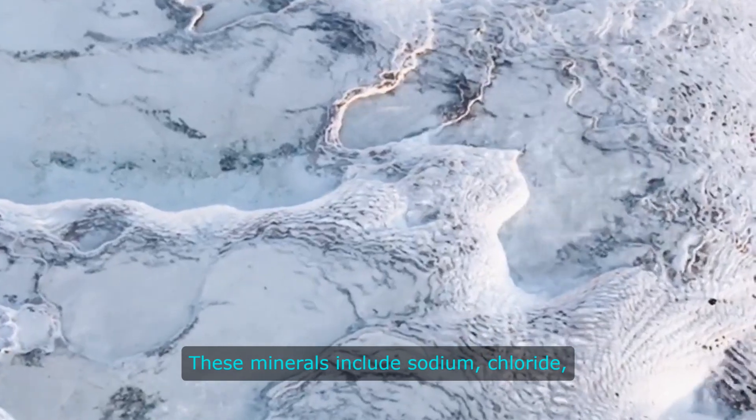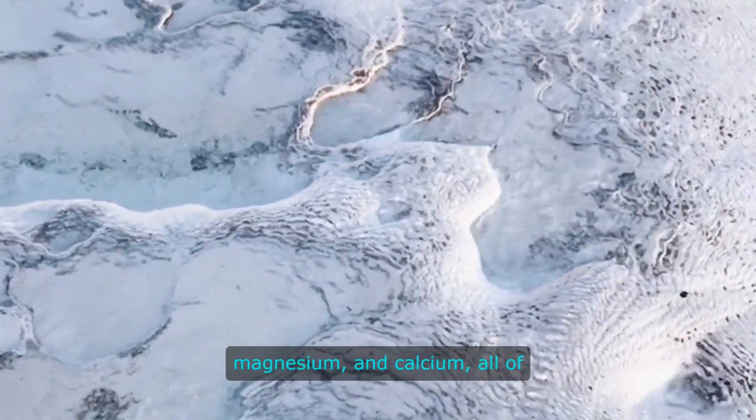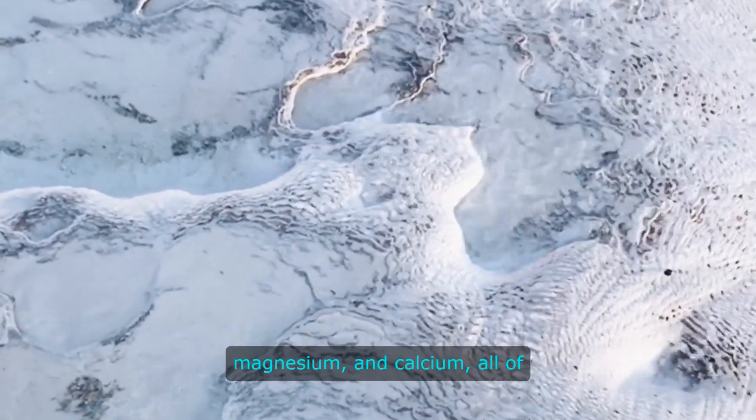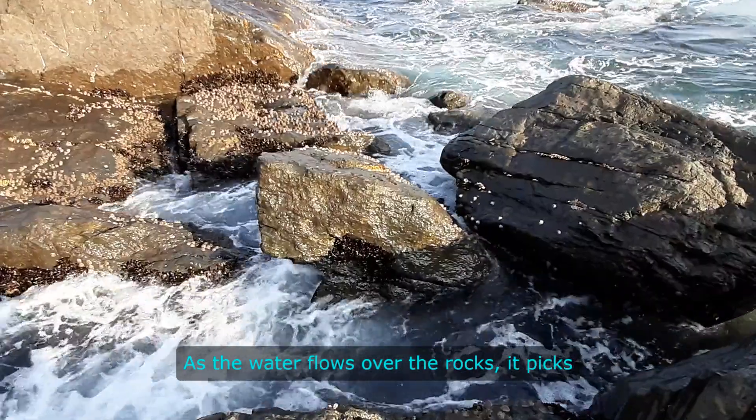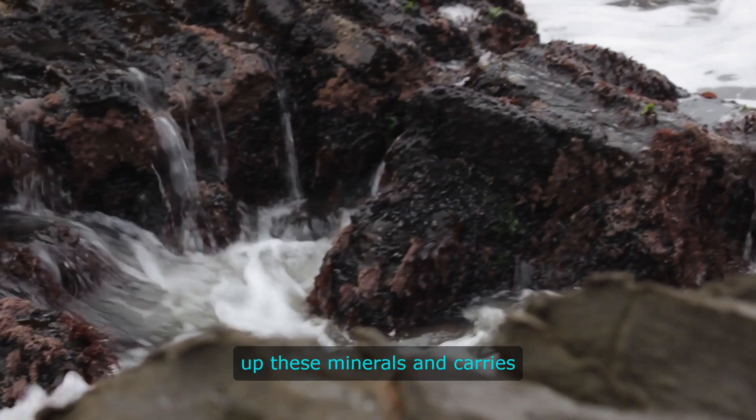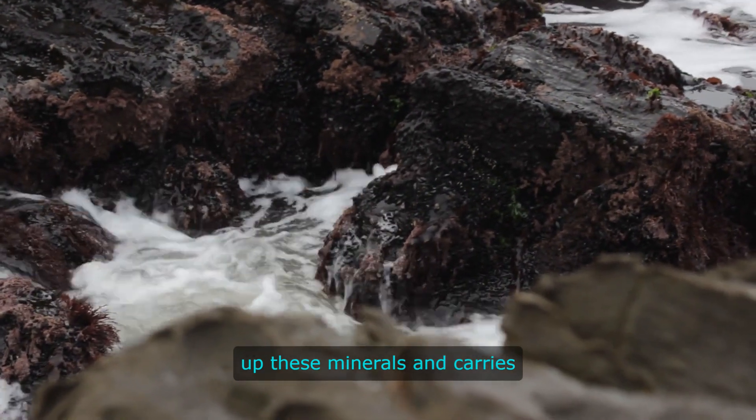These minerals include sodium, chloride, magnesium, and calcium, all of which are essential for the health of marine life. As the water flows over the rocks, it picks up these minerals and carries them into the ocean.